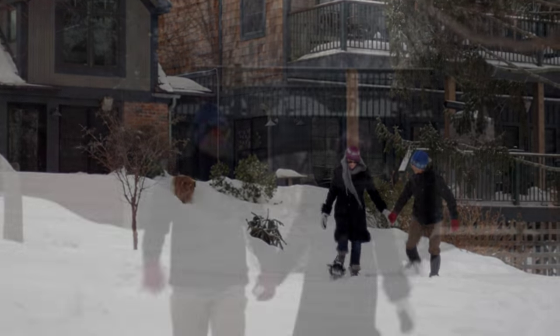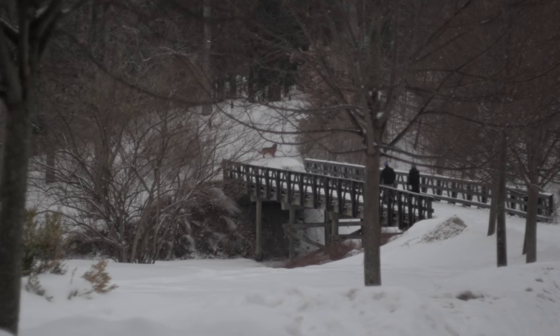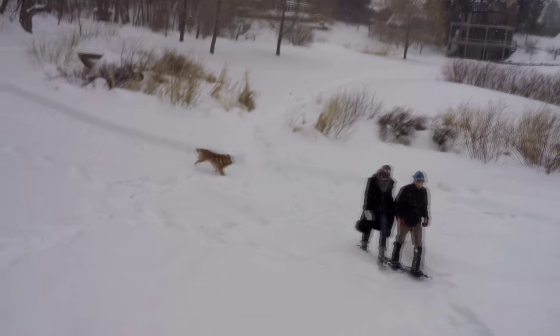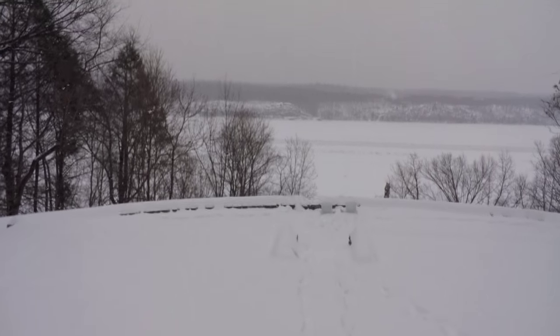Wander and explore our 75 acres of pet-friendly winter wonderland. With destinations like our Lover Sleep Terrace with a spectacular view of the mighty Hudson — we'll even supply the snowshoes.